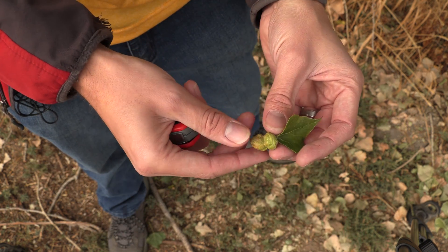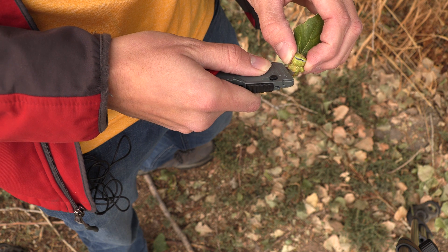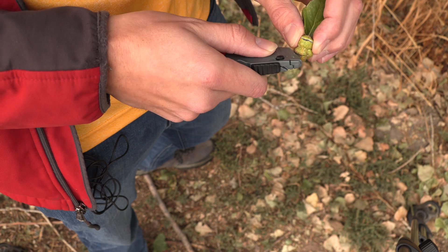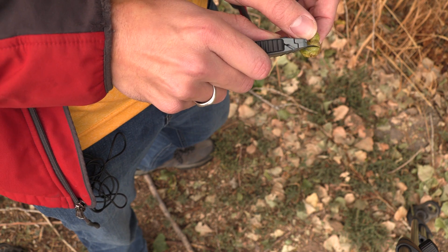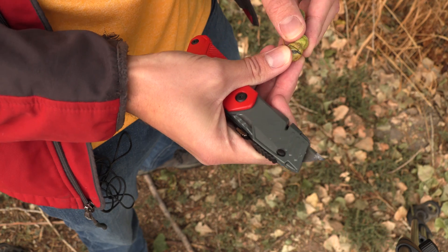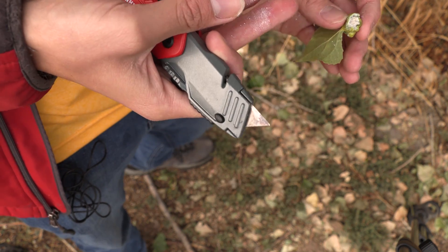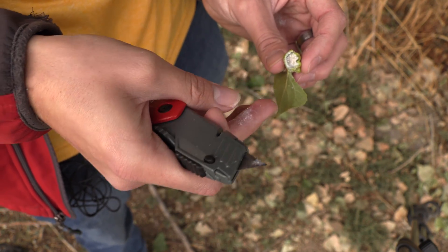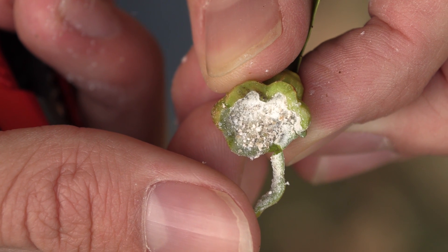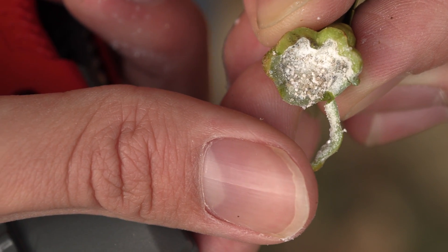Let's go ahead and take a look inside of this thing. You can see right there it's got a part that wants to just open up on its own. We'll cut open this part because this will be the most interesting part. We'll peel this open for you guys to see what's in there. It's got all this white powder inside of it - and it's actually moving around in there. This thing is filled with insects. This thing is loaded with aphids.